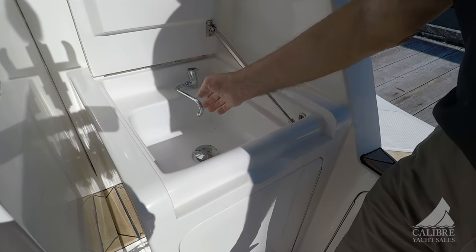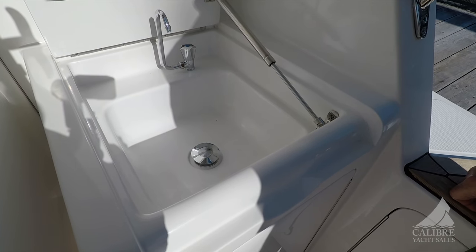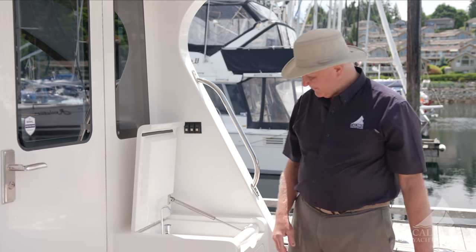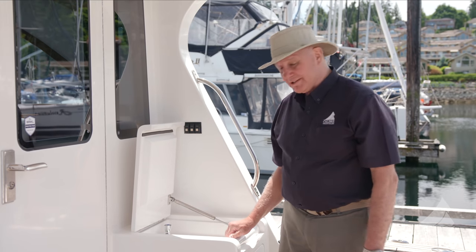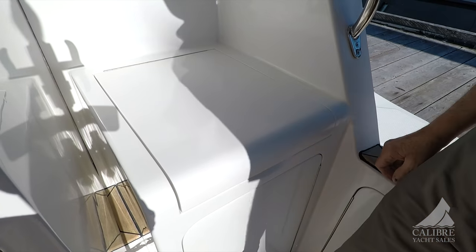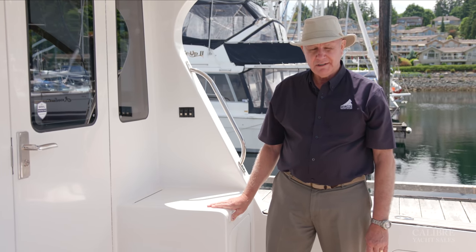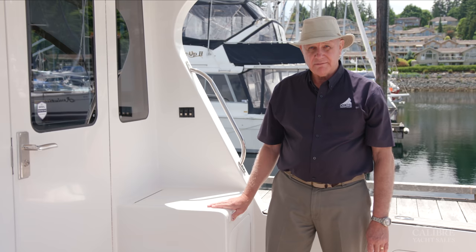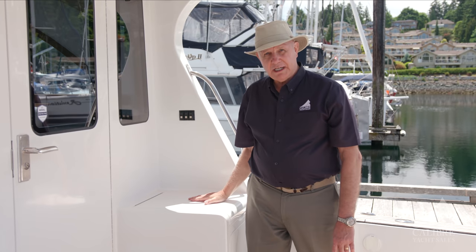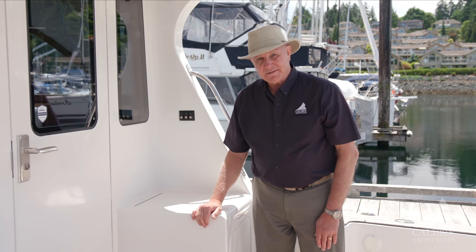What we have in here is an outdoor sink with fresh water — cold water only — but it's great to have this facility to clean your hands after you've cleaned your fish. Or you could fill it with ice and keep your beer and wine cold. Now, if you wanted to add a cockpit control system, everything on this boat is the latest state-of-the-art — it's all plug-and-play. It's very easy to remote your controls up here. But right now, it serves as a sink.